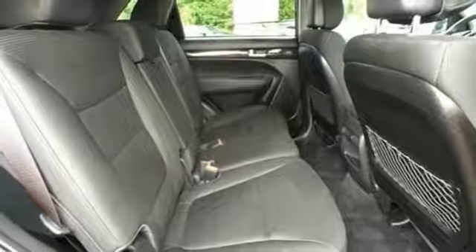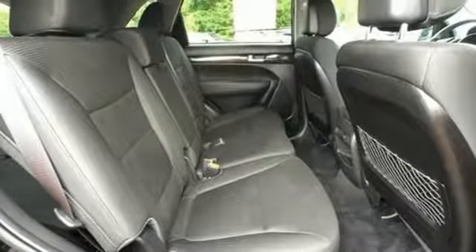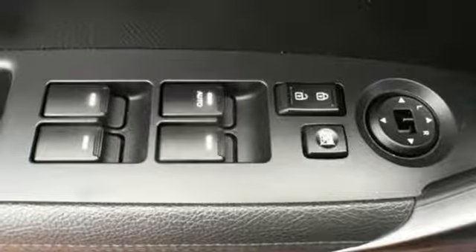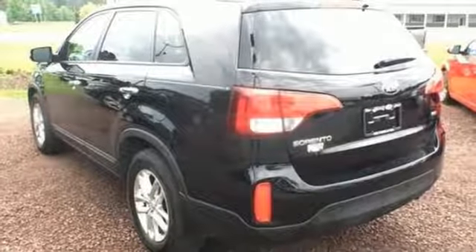Stay on course with the four-wheel independent suspension, hill assist control, and electronic stability and traction control. Stop in for a test drive today — you'll be glad you did.